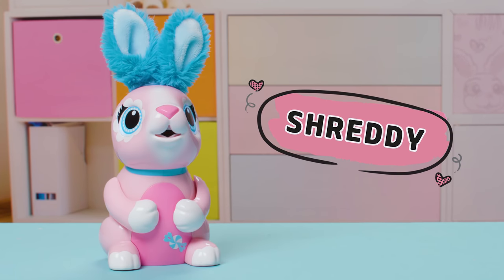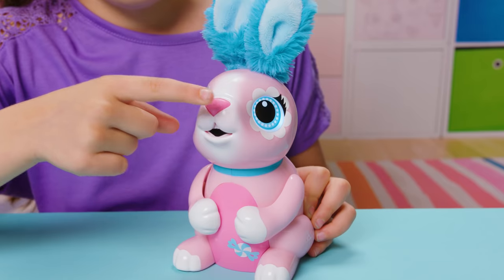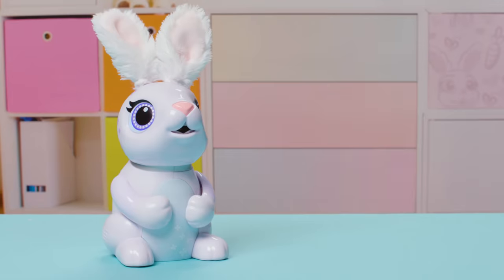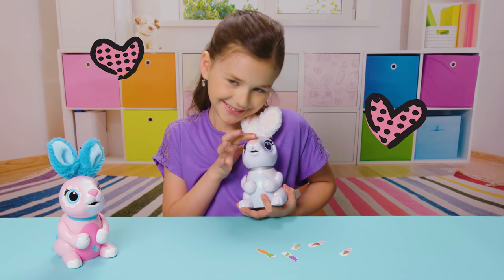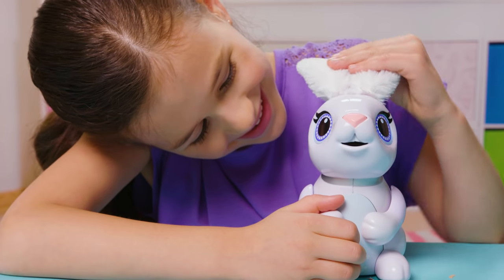This is Shrek. She makes the sweetest sounds when I press her nose. And this is Chewy. She likes it when I pet her head. Her ears are so soft.